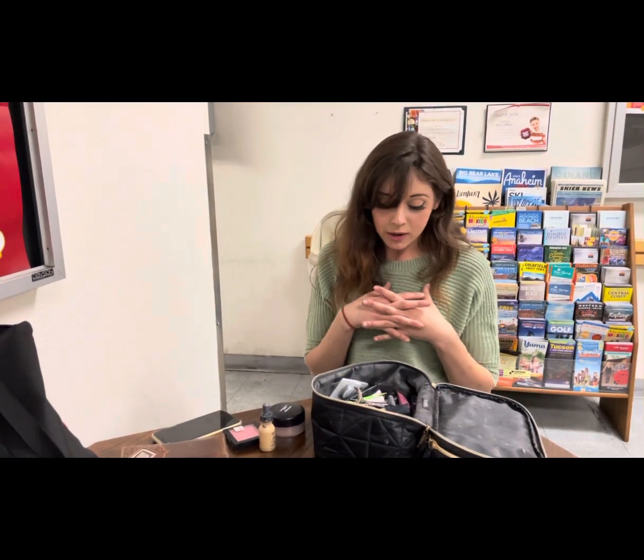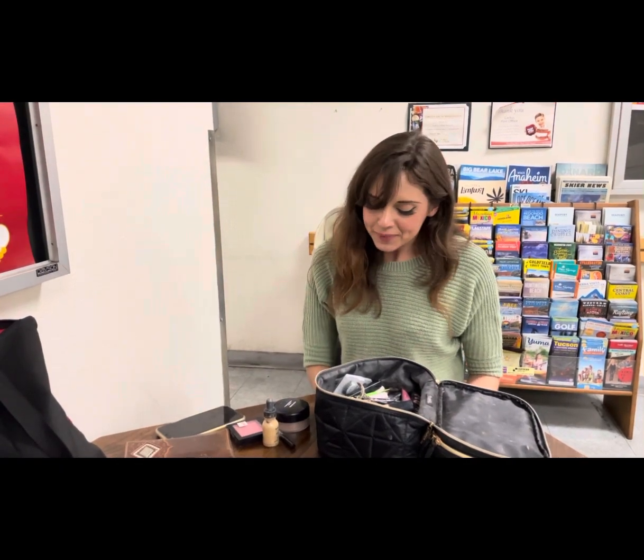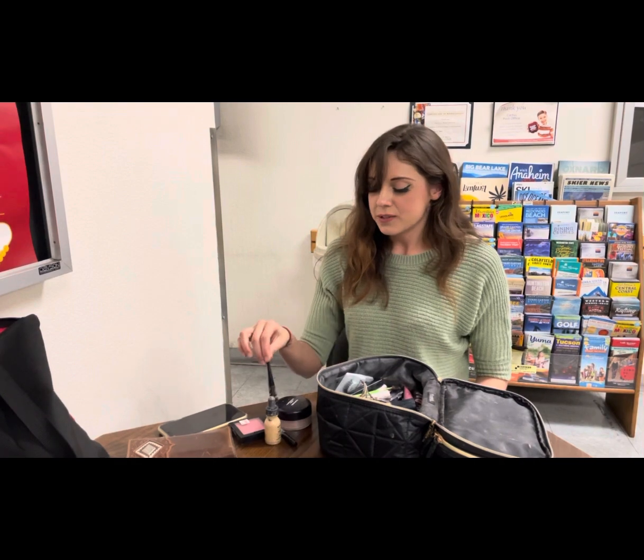For my eyebrows I actually use eyeshadow, which I don't have with me, or I'll use a pen which is pretty fun too. Next I would do eyeliner — this Wet n Wild eyeliner, it's only four bucks.